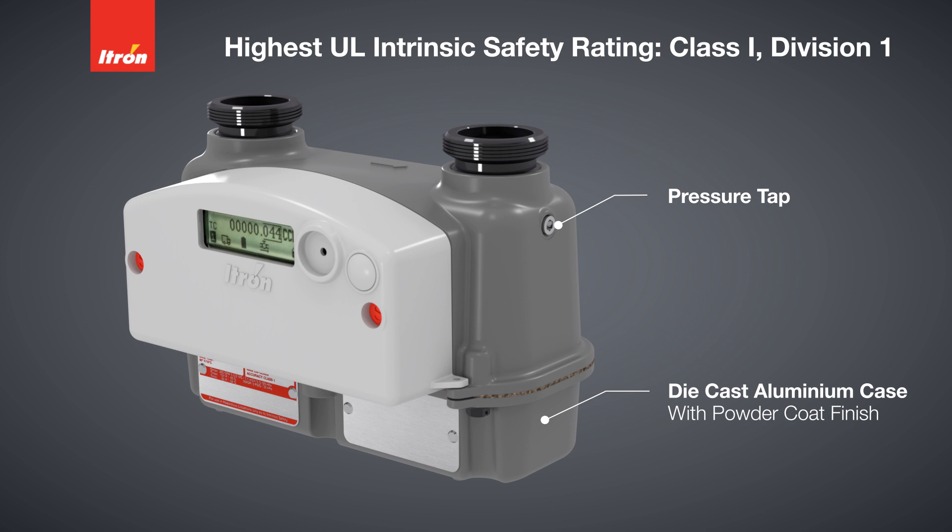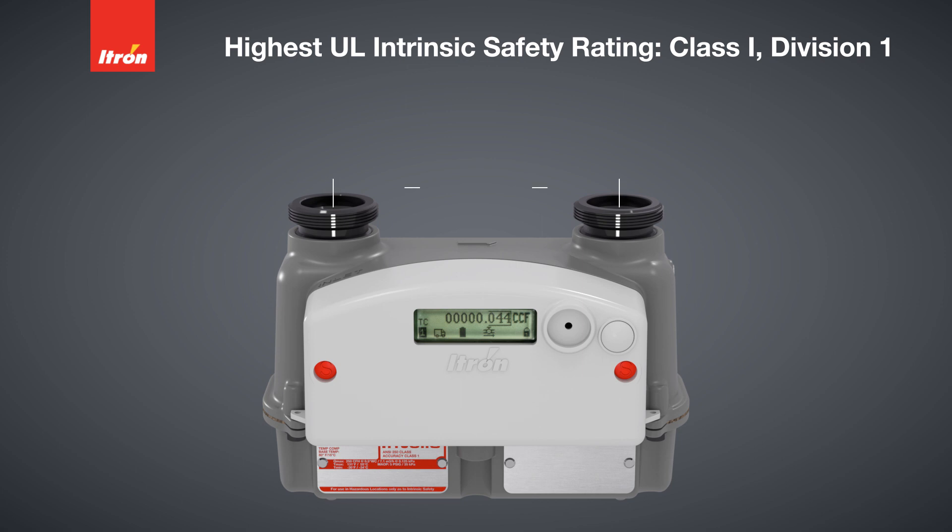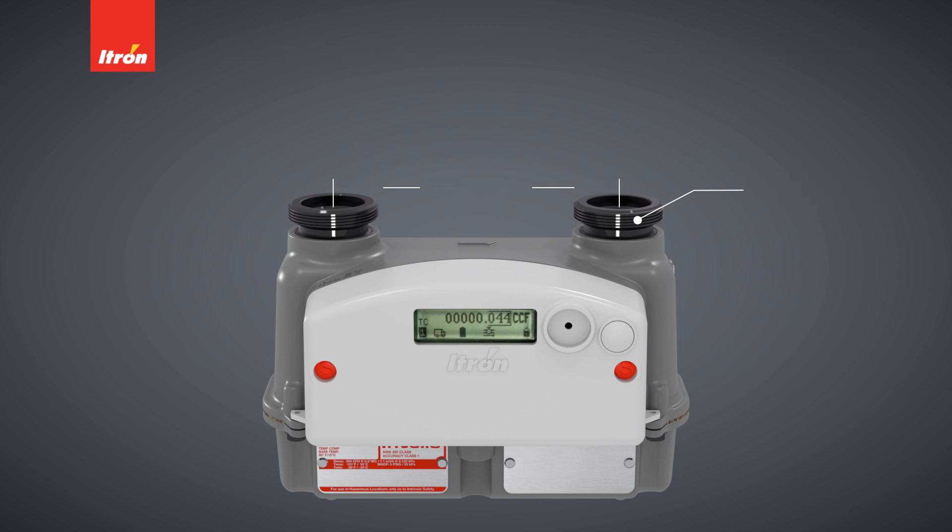The pressure tap is standard on the outlet of the meter. The hub's center-to-center distance is 6 inches, matching standard residential diaphragm meter sets. In addition, the hubs are the same as today's diaphragm meters. Therefore, no changes are required for filled retrofits and meter changeouts may be easily accomplished.